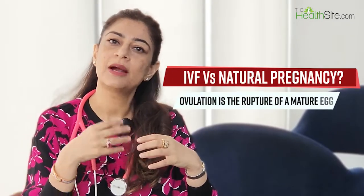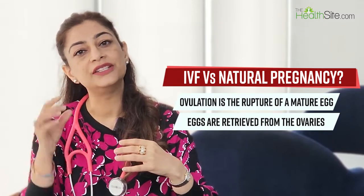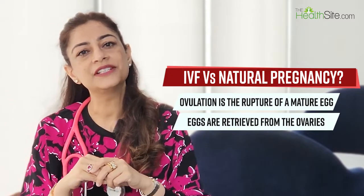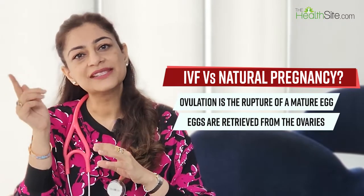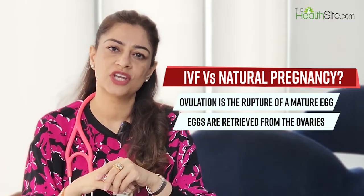In a natural pregnancy, as a woman has her period and her cycle progresses, 14 days from the next period the egg which has matured ruptures — this is called ovulation. The egg is picked up by the fallopian tube, where the sperm has swum up and fertilization happens. The embryo then slips down into the womb, gets implanted, and that's how a natural conception occurs.